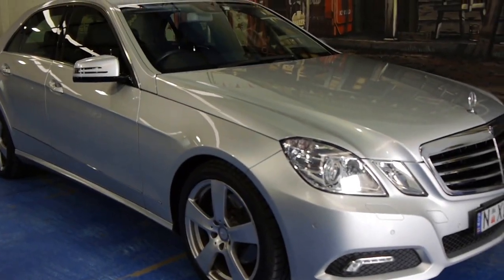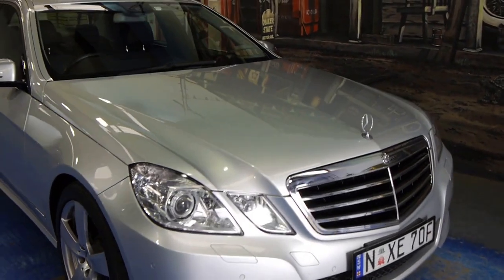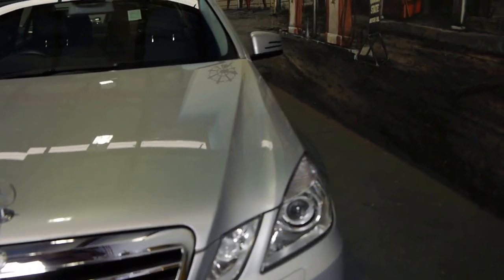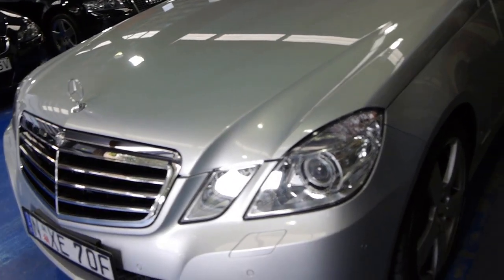Ladies and gentlemen, what about this? A 2009 first of the new shape Mercedes-Benz E350 Avant-Garde. For those of you who don't know, the Avant-Garde was the top of the range before AMG.